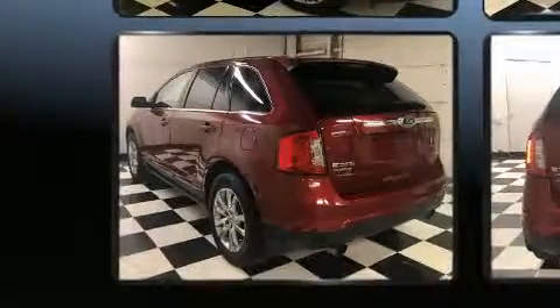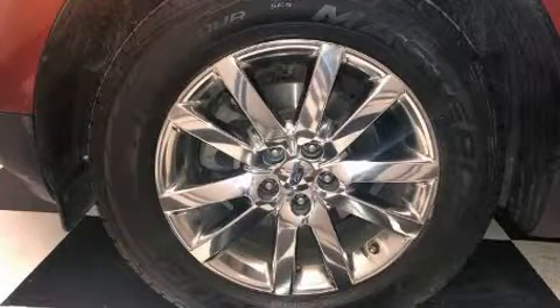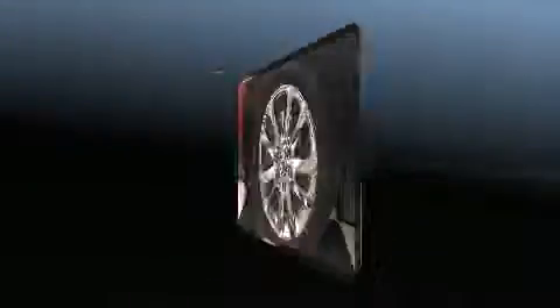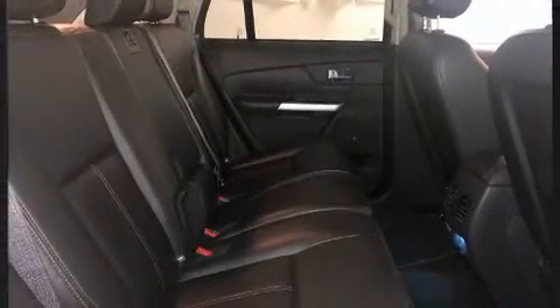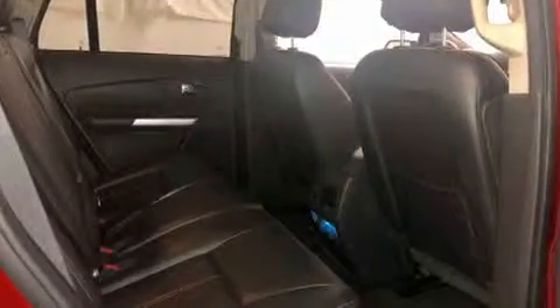Front and rear reading lights, a built-in garage door transmitter, and one-touch window functionality come standard. Premium sound drives 12 speakers, providing you and your passengers a sensational audio experience. Ford ensures the safety and security of its passengers with equipment